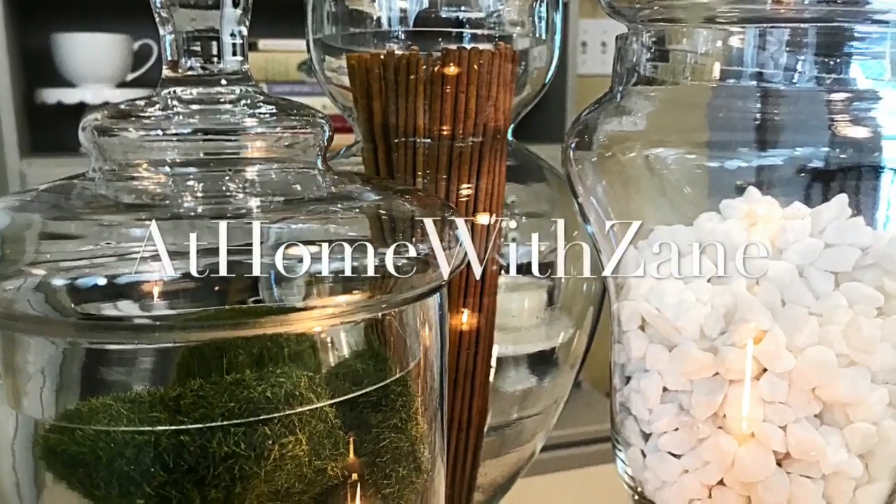As you can see, with very little effort and very little money invested, we have a beautiful trio of apothecary jars that are going to be very interchangeable for all of our different seasons and all of our different decor styles.